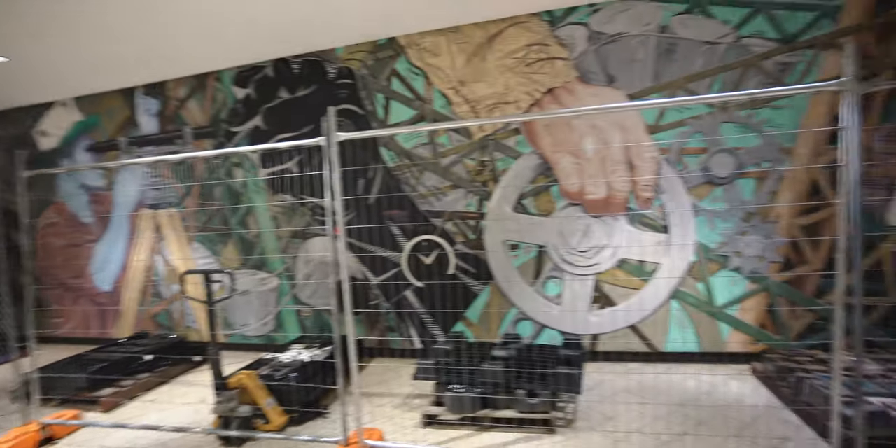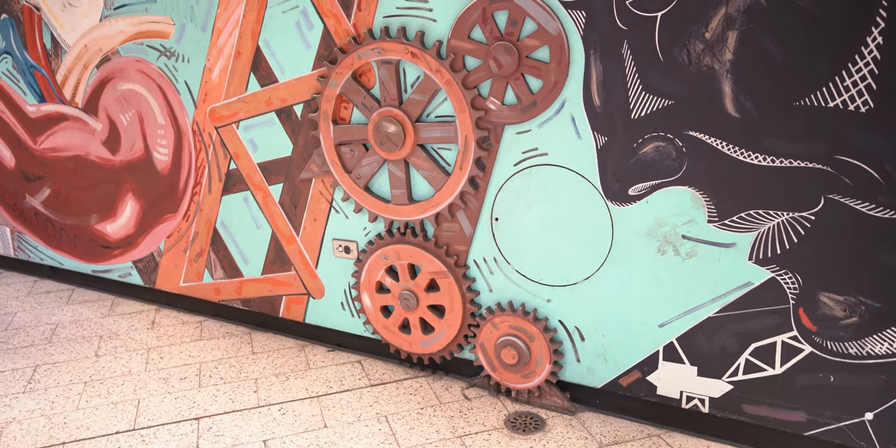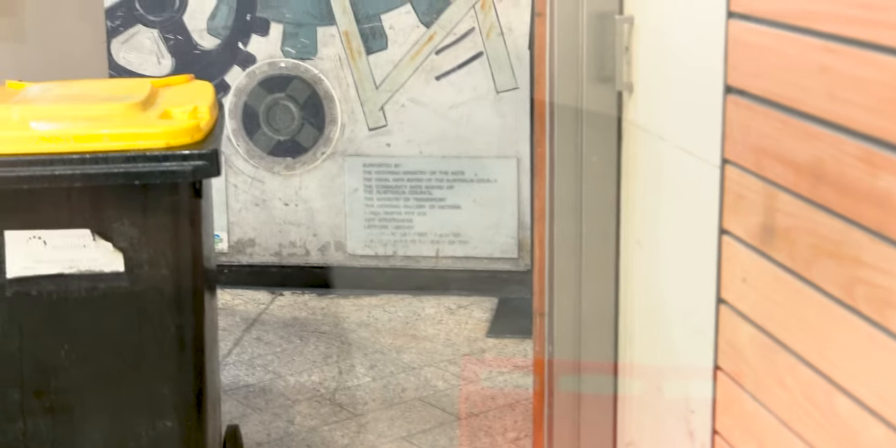We're at Melbourne Central for the second semi-abandoned mural. This one I think is dedicated to construction in Victoria — it was built as part of the construction of Melbourne Central station. It is mostly intact except for this small section at the end where they've gone and built the KFC over it, which feeds into the food court. Now we'll go get ourselves some snacks.